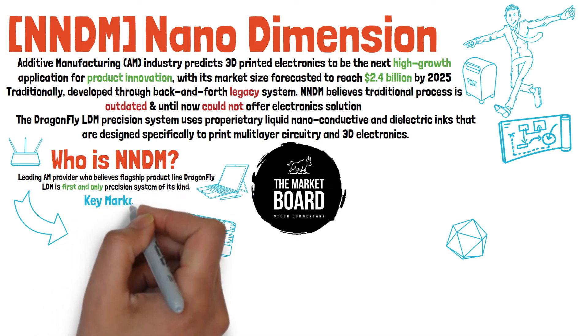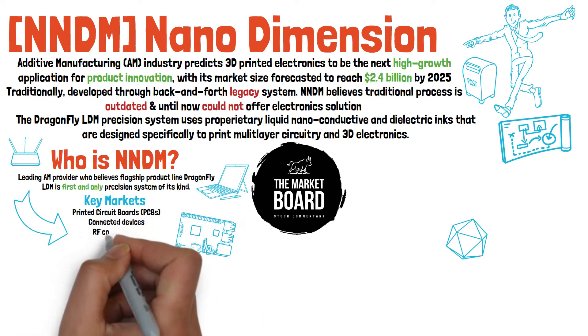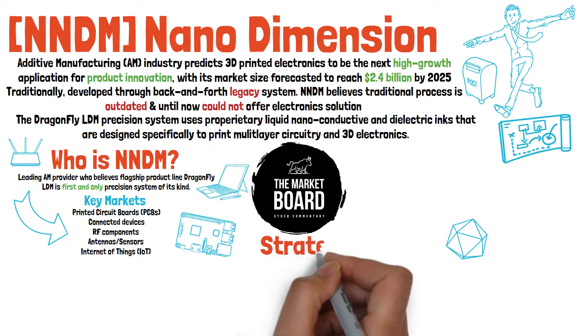They are currently targeting the growing market for smart electronic devices that rely on printed circuit boards, connected devices, RF components and antennas, sensors, smart products, and even the internet of things.